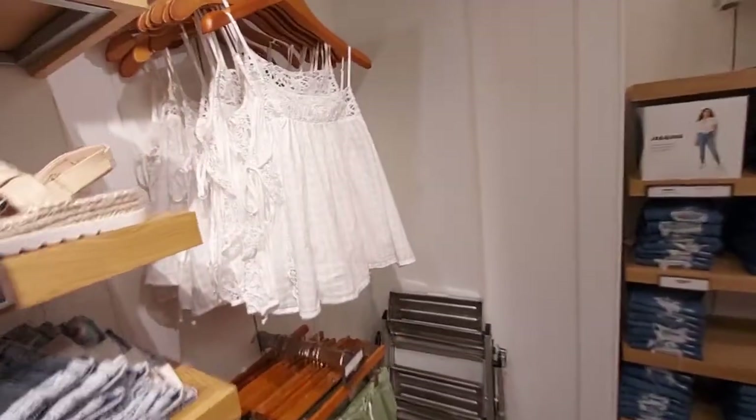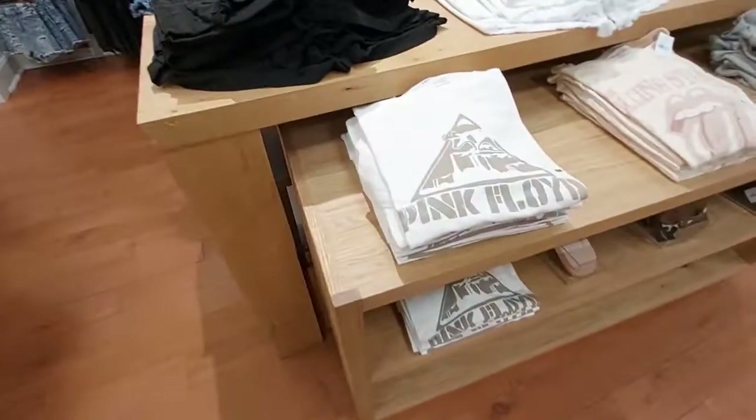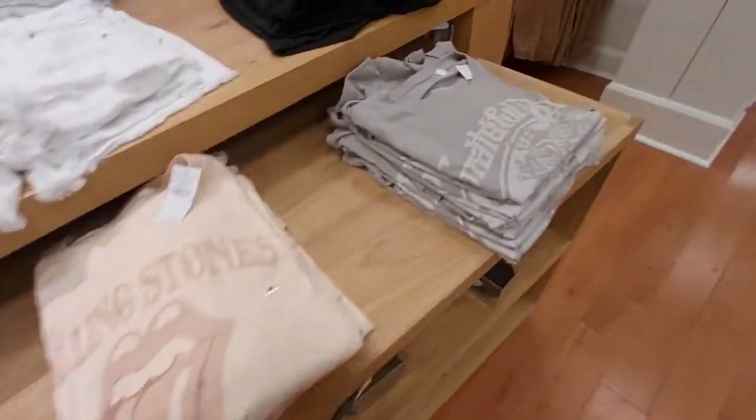This tank top is $15. Here's some sweaters and stuff — they're soft. Some shorts or skirts. They have like Pink Floyd, the Rolling Stones, and the Grateful Dead band tees.